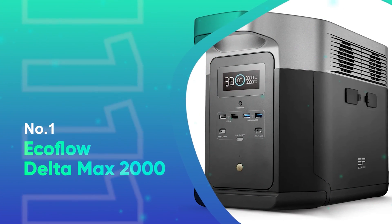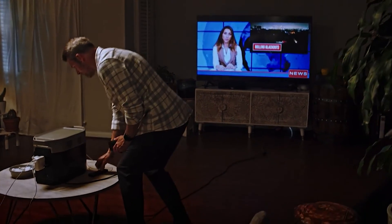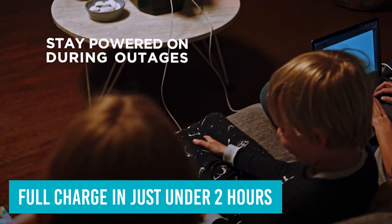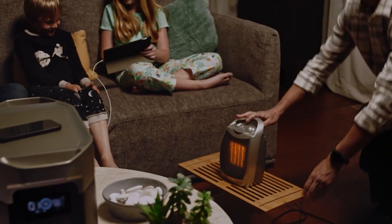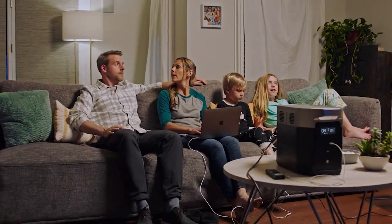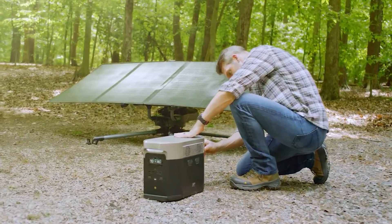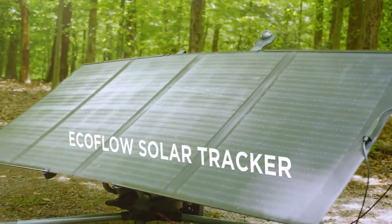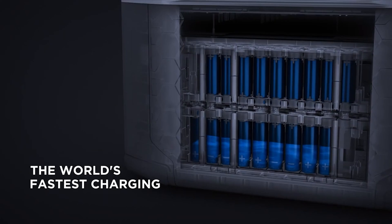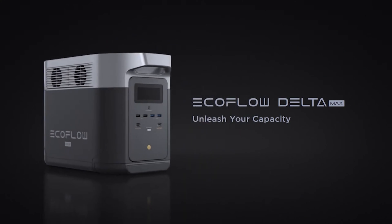Number 1: EcoFlow Delta Max 2000. The EcoFlow Delta Max 2000 is one of the fastest charging home battery backups on the market. When charged over a standard wall outlet, you'll get up to 80% battery in just 65 minutes and a full charge in just under 2 hours. This makes it perfect for emergencies like summer storms or winter weather, as you can quickly top up the battery while keeping an eye on news alerts. With a truly remarkable 5000 watt output, you can charge and power up to 15 devices at once, including refrigerators, CPAP machines, and even your electric or induction range. EcoFlow also claims you can daisy-chain several Delta Max 2000 units together for even more power. The app makes it easy to monitor power levels and catch issues before they become massive problems. Like other battery backups, this model can be charged via solar panels for more eco-friendly power.